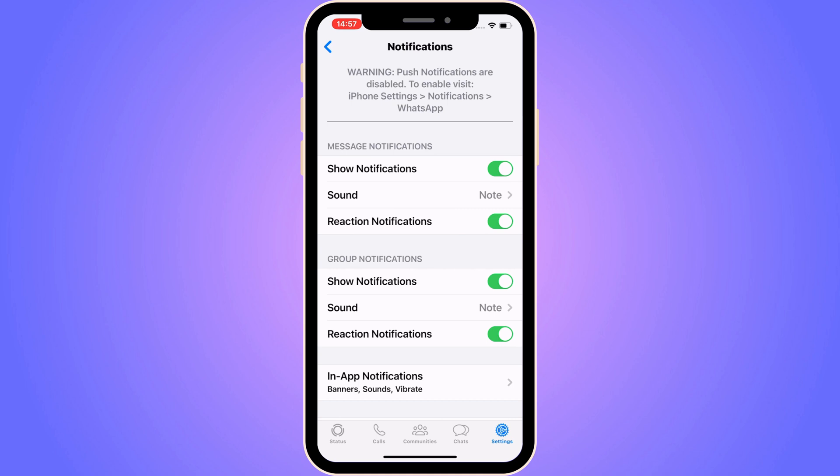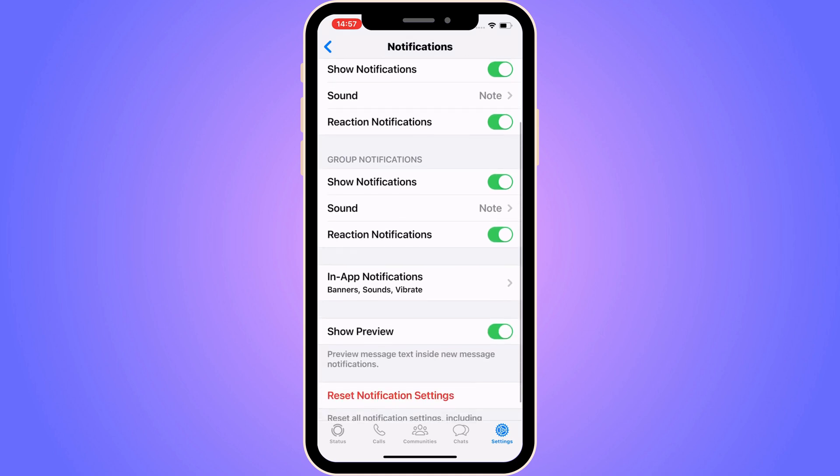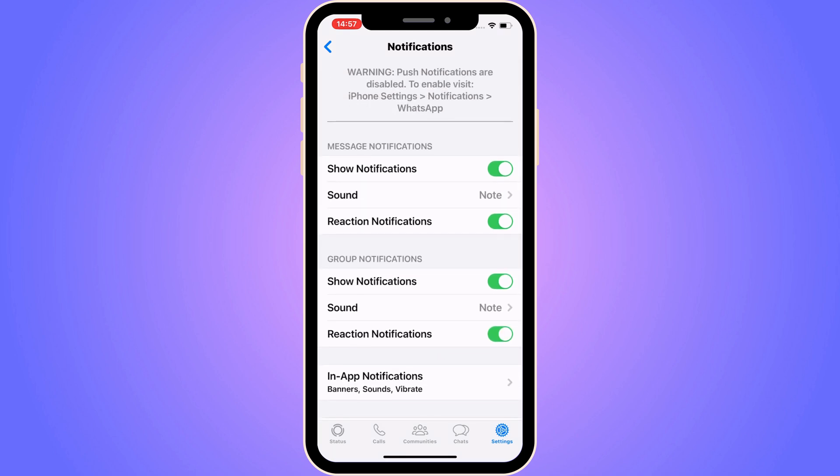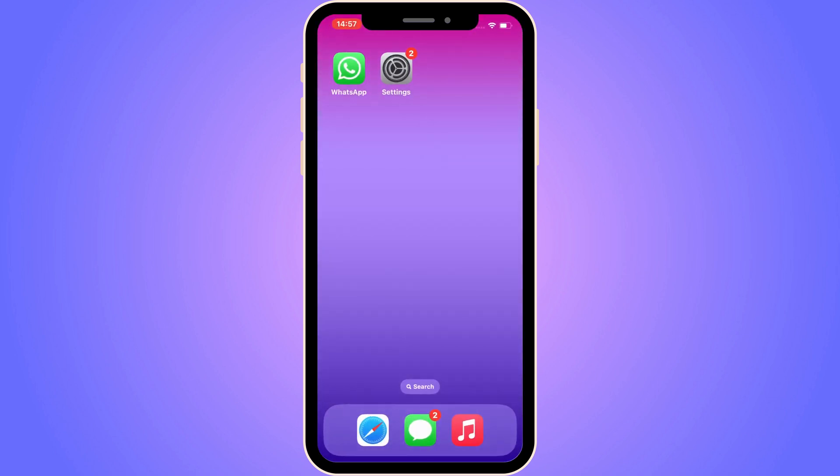As you can see, there is one problem here — a warning that push notifications are disabled. So even if I have all of these notifications enabled inside WhatsApp, it doesn't really matter because in the iPhone settings they are not enabled.